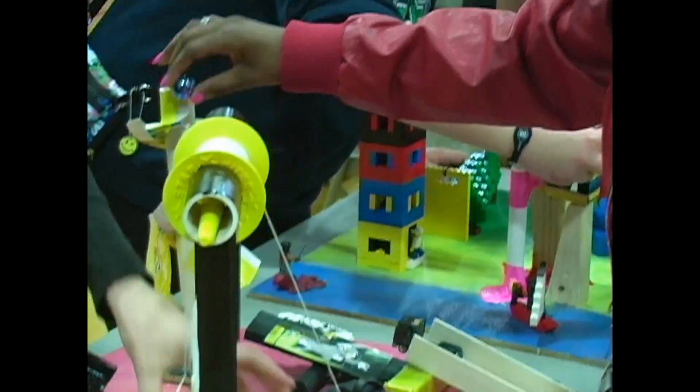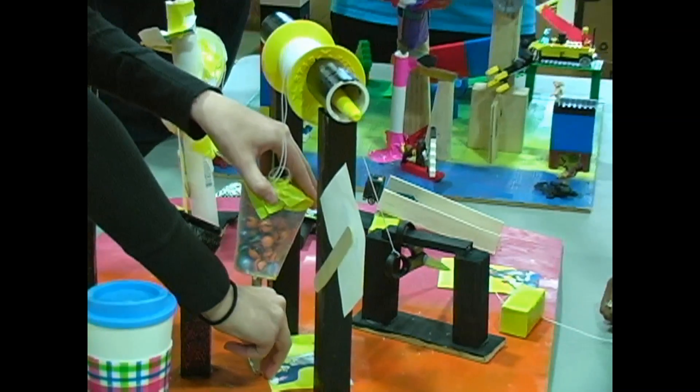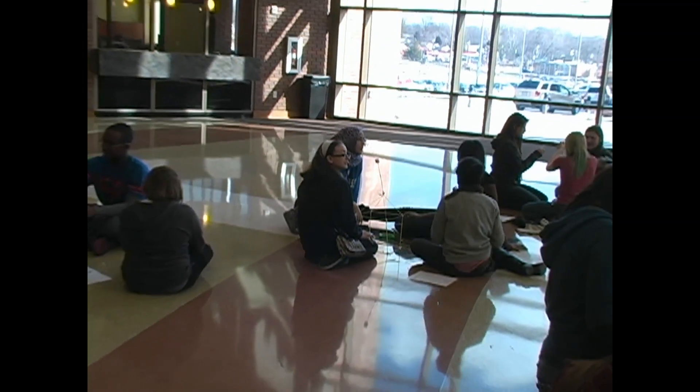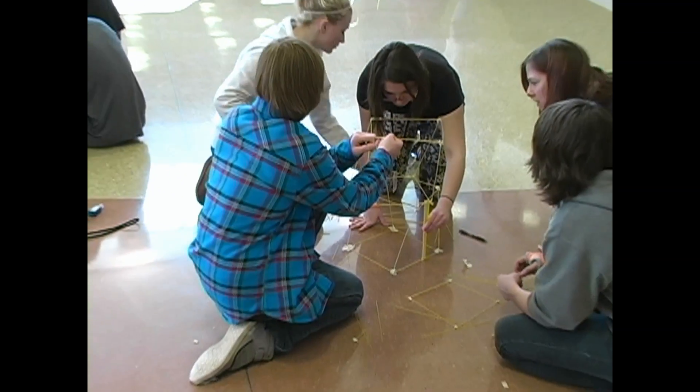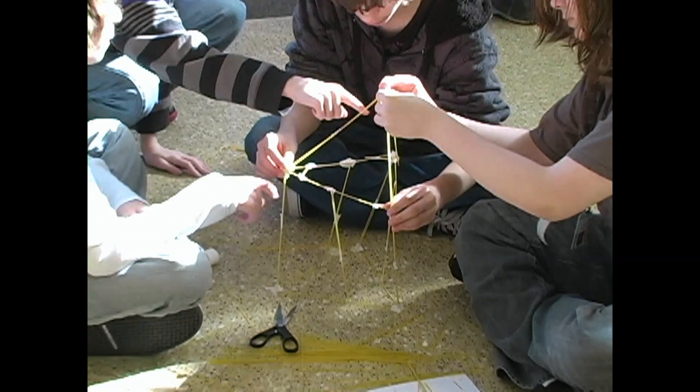The program introduces students to many aspects of engineering prior to entering college. More than 250 students from Rittner's two middle schools are involved in the program. At the middle school level, students may take a 9-week Gateway to Technology unit which prepares them for Project Lead the Way classes in high school.